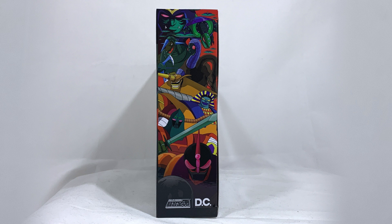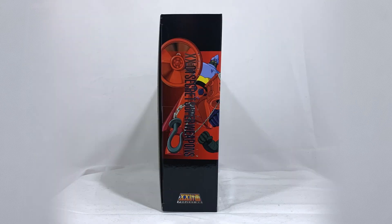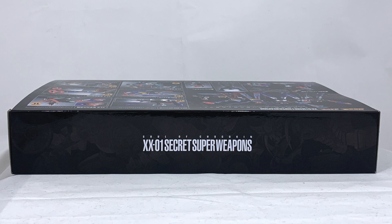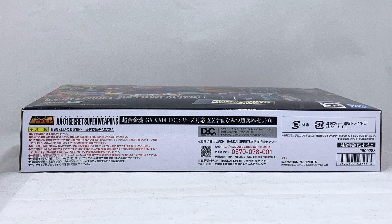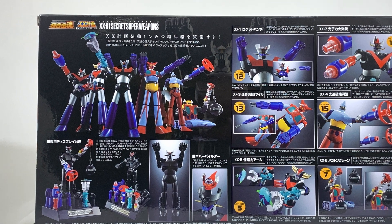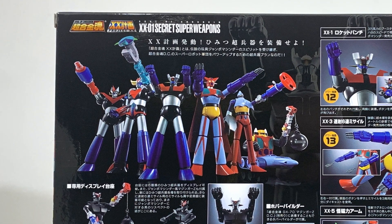On the other side we have the continuation of the cover image with Getter 2 wielding one of the secret super weapons — here is the complete image. Above, the name of the product and part of the cover image, barely visible on a black background. Below, the various telephone numbers and product information. Turning the box over, we have many images including a beautiful one with old super robots together with their dedicated weapons.